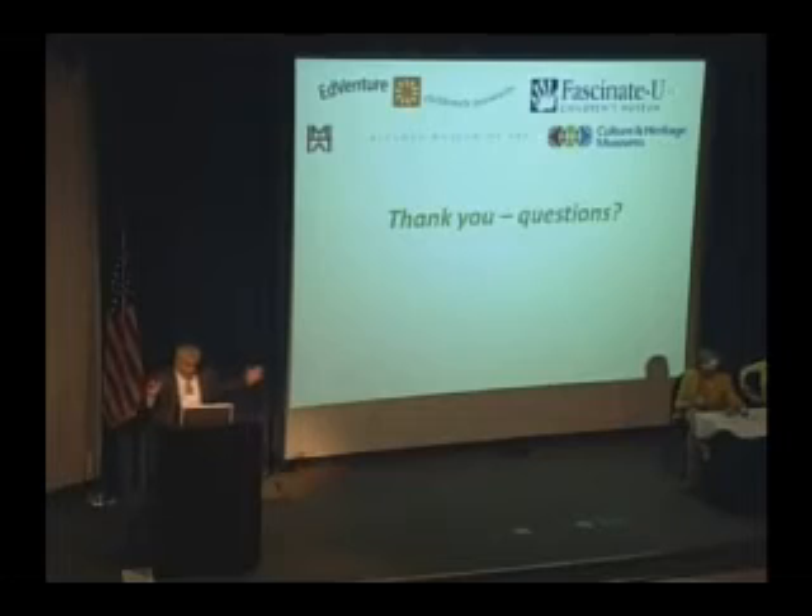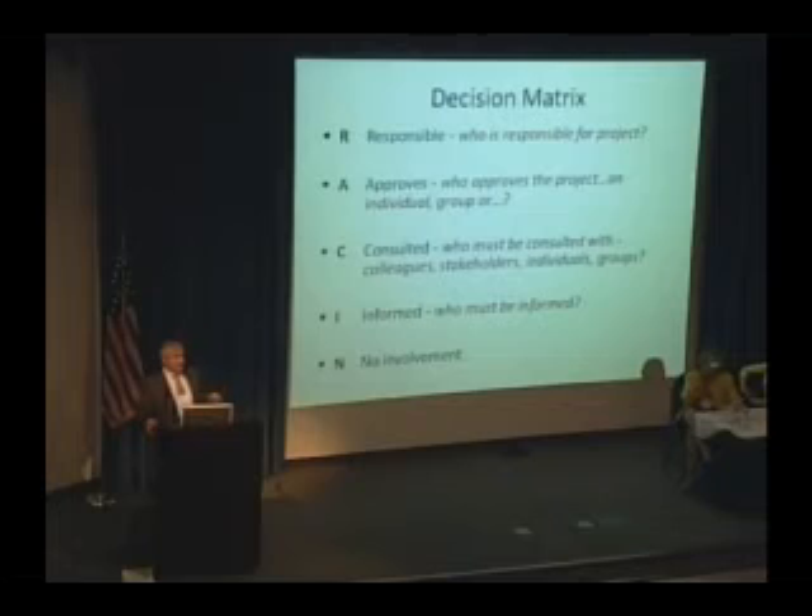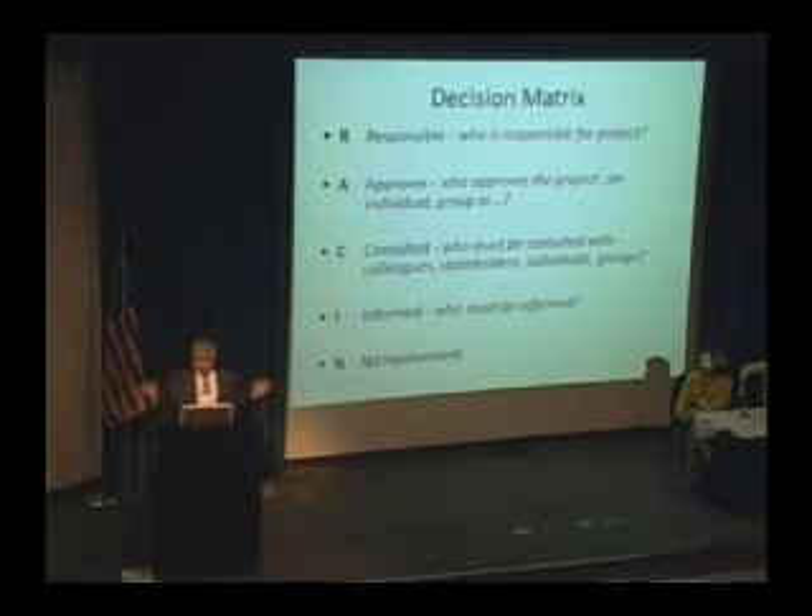This is what we call the decision matrix. It's been an extremely valuable tool to make it clear who's got the ball, so that the CEO doesn't become the default decision maker and staff don't interfere with each other on decisions and projects. We call it RACEN. It starts with Responsible — who is responsible for the project? Ideally, that's one person. They are responsible for doing whatever we want to get done, such as creating and implementing a birthday party program. Who Approves? That may or may not be the CEO — it might be a group of colleagues or a stakeholder group, depending on the nature of the project.